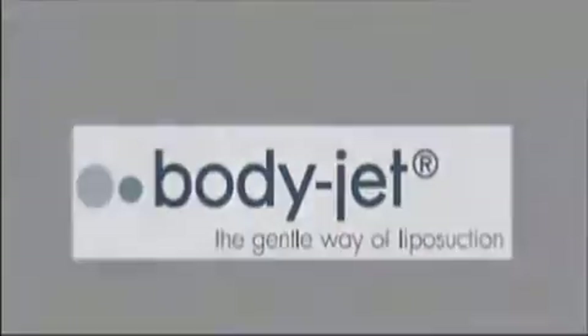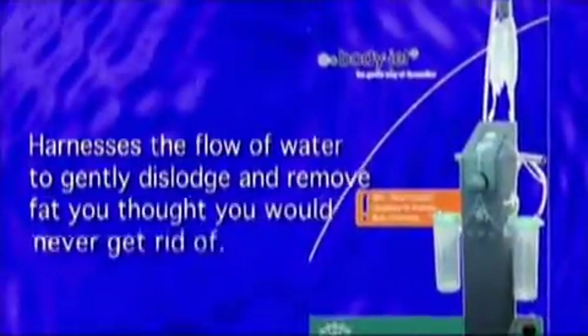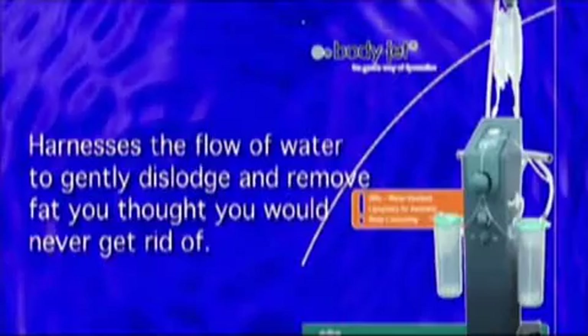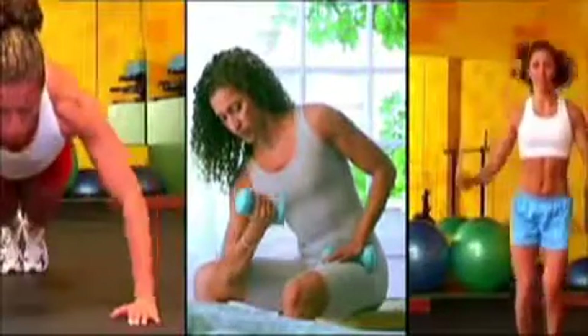This cutting edge liposuction technology harnesses the flow of water to gently dislodge and remove fat you thought you would never get rid of. The body you've been dreaming of is within reach. BodyJet will transform your body and leave you with an amazing new shape.